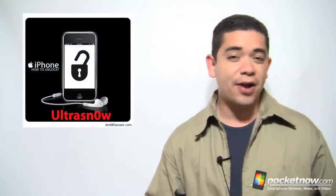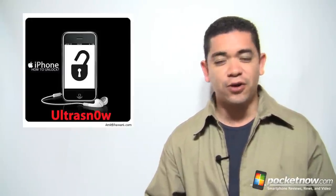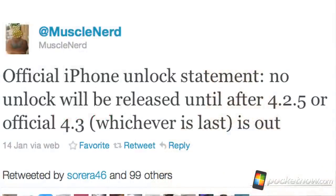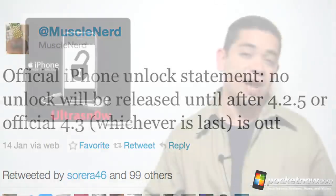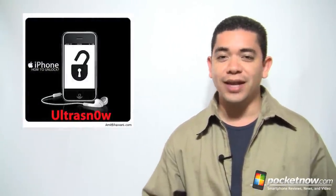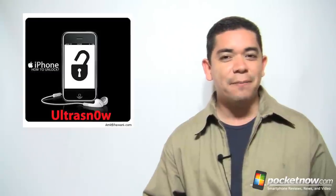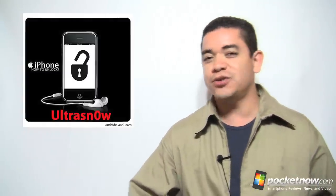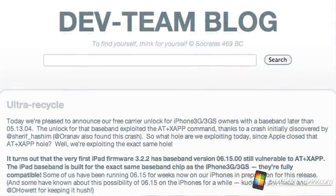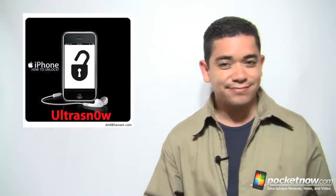If you've been waiting for the carrier unlock feature to work on iOS 4.2.1 or iOS 4.1 basebands on the iPhone 4, you'll be sad to know that MuscleNerd — the dev team member in charge of UltraSn0w — has confirmed he will not be releasing an update to UltraSn0w for these basebands. He will wait for iOS 4.3, or 4.2.5, or whatever brings an untethered jailbreak solution, which is really bad news for those waiting to unlock their phones. The worst part is he said the same thing when iOS 4.1 was out, promising to wait for iOS 4.2, and nothing happened. Not really sure what's going on with the dev team lately — I think they've been working too much on PlayStation and not focusing on iOS.